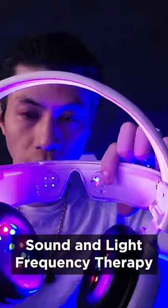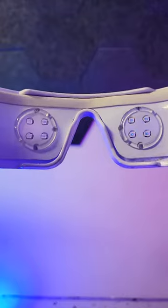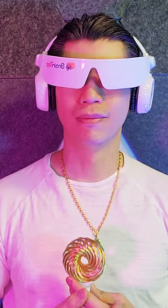It uses sound and light frequency therapy to optimize your brain. Let's try it on. Think better, sleep better, and perform better. BrainTap is proven to help people who experience high stress, difficulty sleeping, low energy, and other lifestyle challenges. Just wearing this for 10 minutes, I can really feel my mind clearing up and my energy levels increasing.